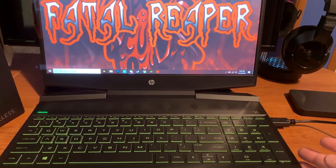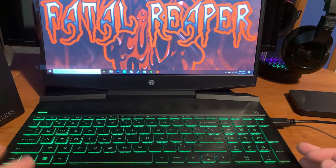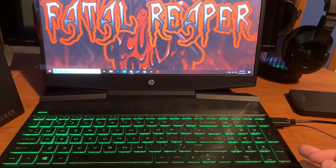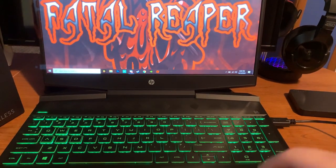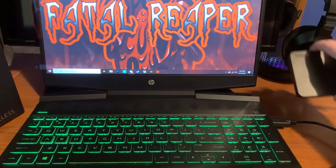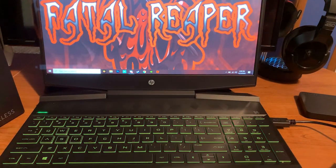I also recommend getting a webcam. The laptop does come with a built-in webcam but I'd recommend getting a different one for better quality — the Razer Kiyo is a good option, and I have a video on my channel about that. Those are the main upgrades I personally recommend. For storage, you can get external SSDs or hard drives to use outside the laptop, or get internal ones to put inside. I recommend external because it's easier and compatible with Xbox or PlayStation 4 as well.